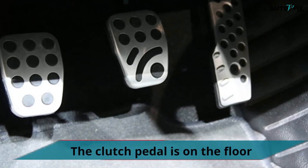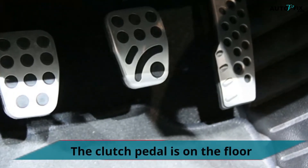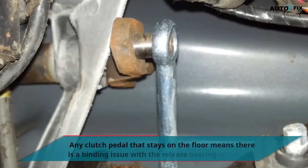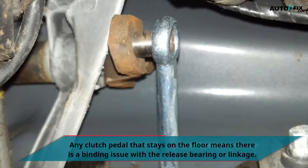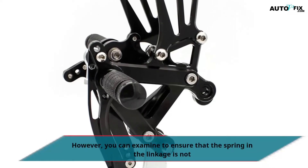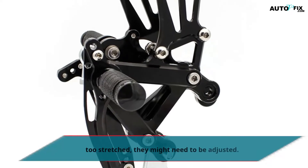The clutch pedal is on the floor. Any clutch pedal that stays on the floor means there is a binding issue with the release bearing or linkage. However, you can examine to ensure that the spring and the linkage is not too stretched — they might need to be adjusted.